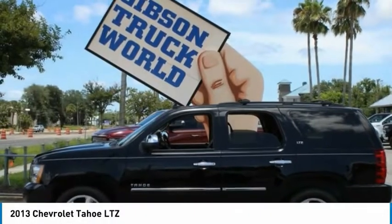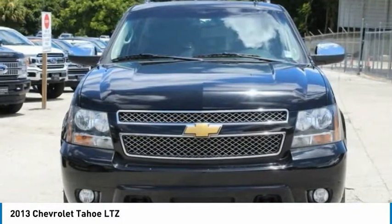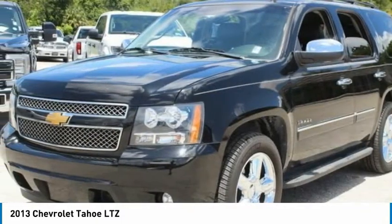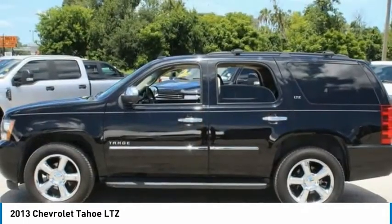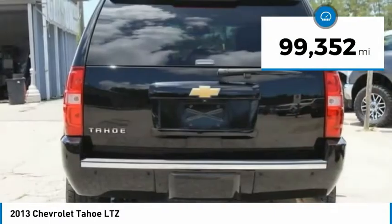The 2013 Chevy Tahoe. Tahoe has been the best-selling sports utility vehicle, accounting annually for more than 25% of all full-size SUV registrations in the United States. This vehicle has less than 100,000 miles.